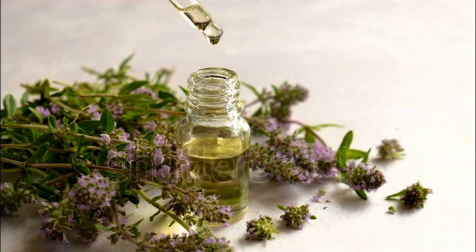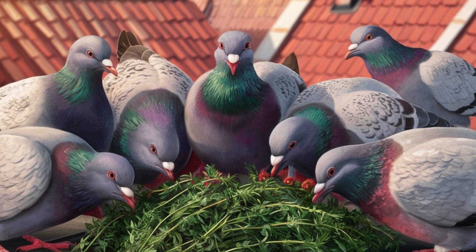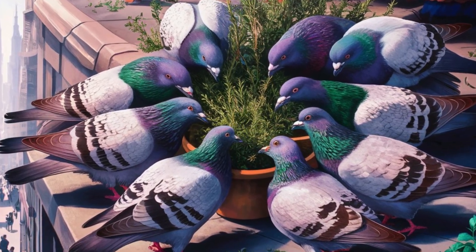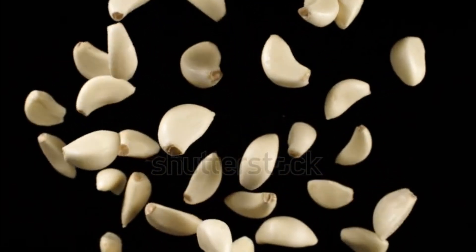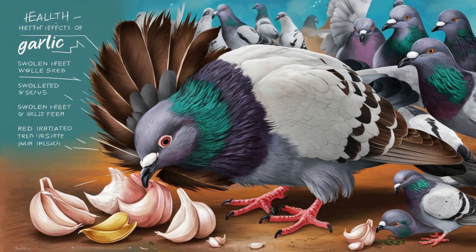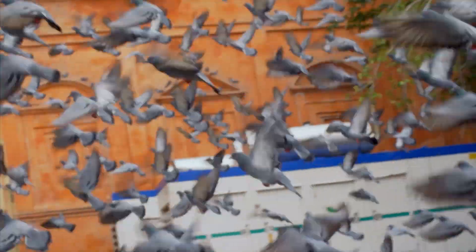Treatment of Salmonellosis in pigeons with herbs is a topic that requires a careful approach. Although some herbs may have beneficial properties for the health of pigeons, it is important to remember that herbs alone cannot replace proper medical treatment, especially for a serious illness like Salmonellosis. However, some herbs are known for their antibacterial properties and can be used as supplements to medical treatment prescribed by a veterinarian.